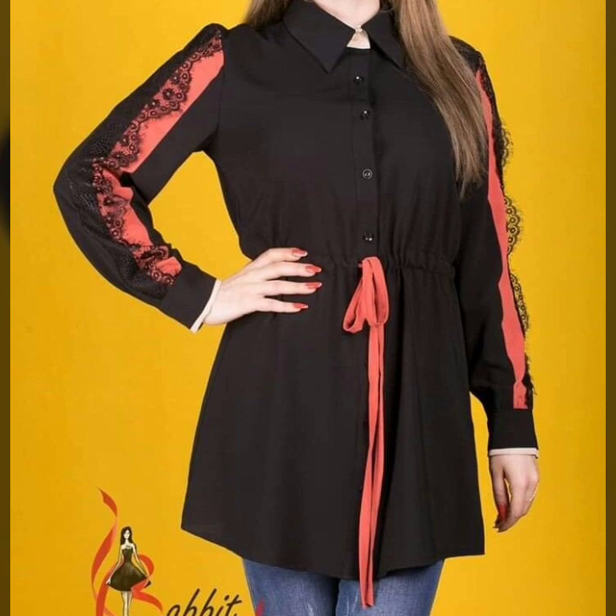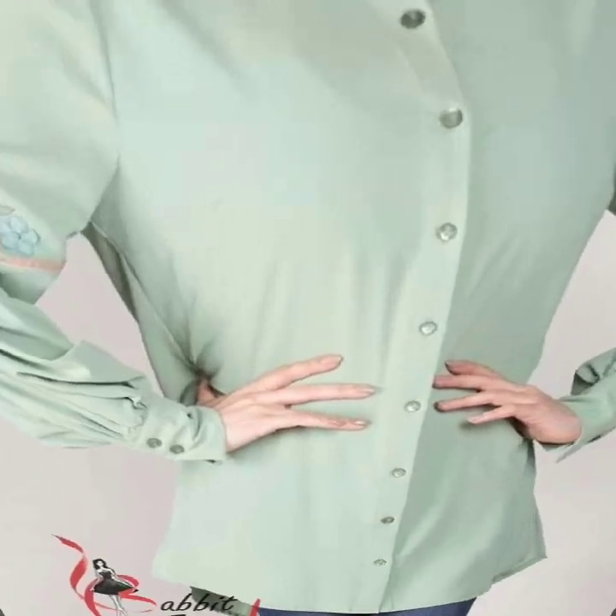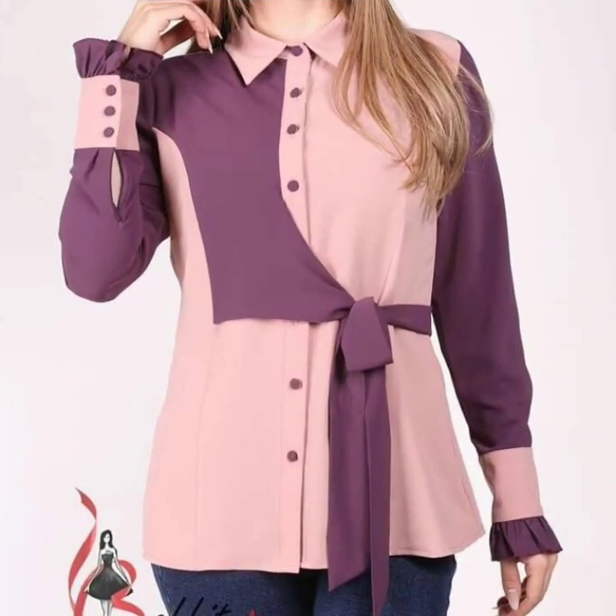If you want to be updated on the latest fashion trends and design ideas, you will find hundreds of new designs and hundreds of new ideas daily on my channel.